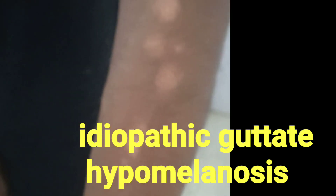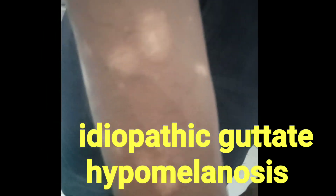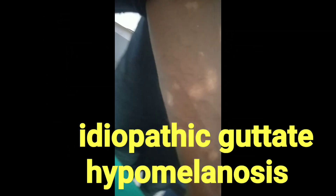This is idiopathic guttate hypomelanosis. This patient was a daily wage worker and due to excess exposure to sunlight, it happens.